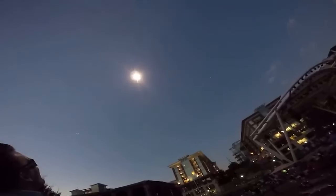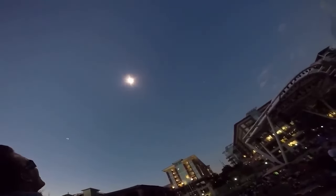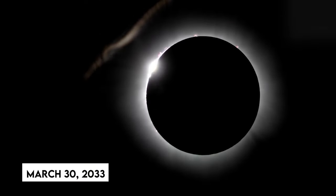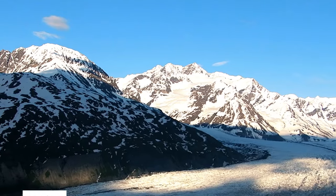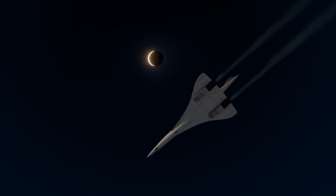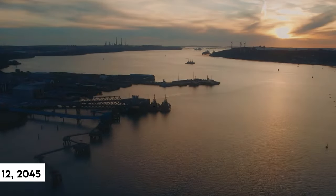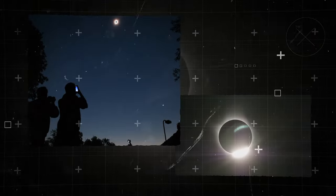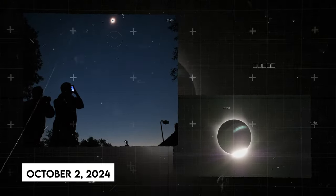No other eclipse in the 21st century will be fully visible from all three countries. The next total solar eclipse in the United States will occur on March 30, 2033, crossing over Alaska. The next one in the lower 48 states will occur on August 23, 2044. Another total eclipse, similar to the one in 2017, will occur on August 12, 2045, stretching from coast to coast. The last eclipse of the year will occur on October 2, 2024.